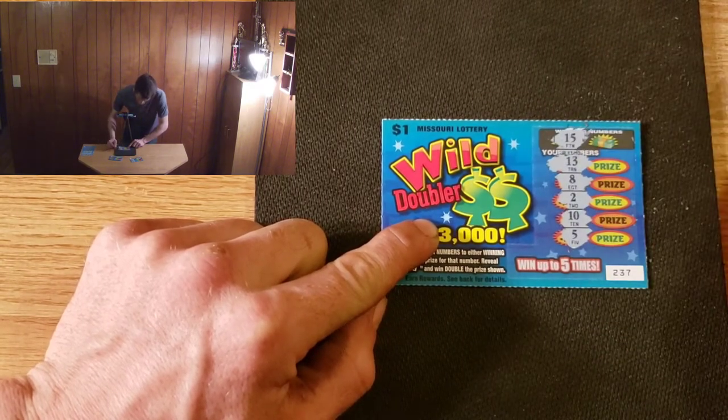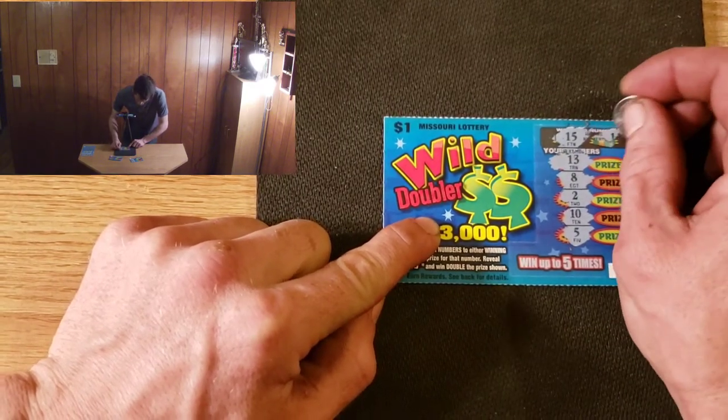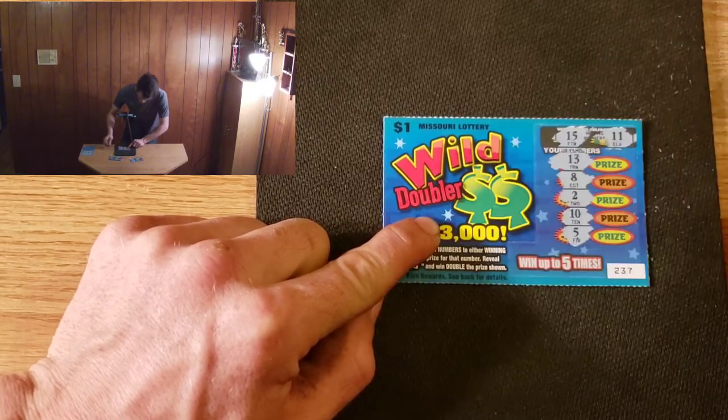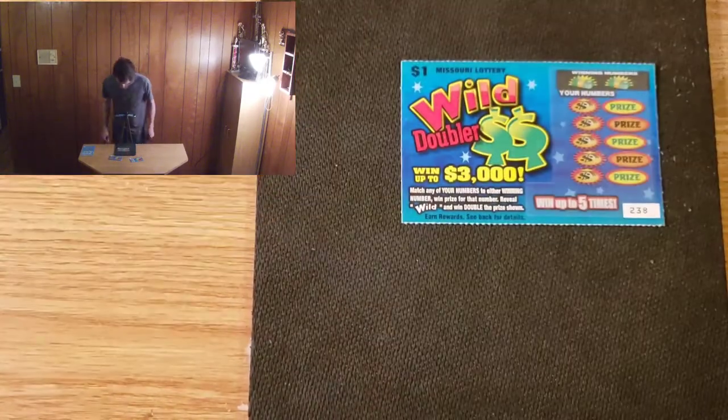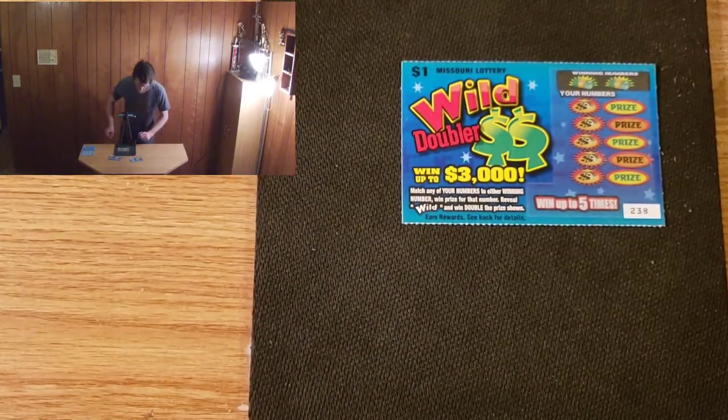Winning numbers: 15 and 11. We got a loser. That's what I like to refer to as the loser cam — keep an eye out for flying objects! All right, we're gonna hop right into 238.